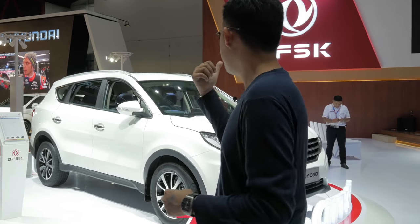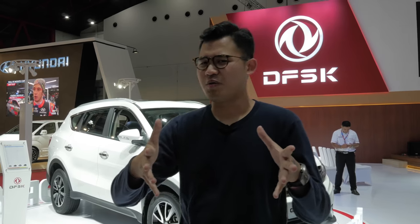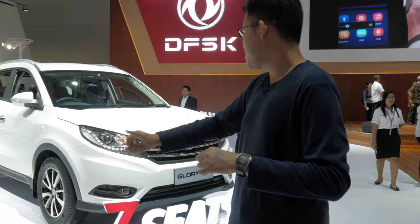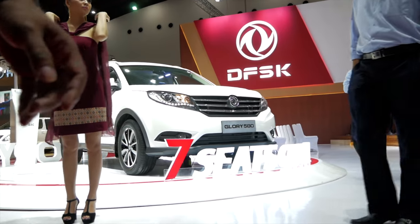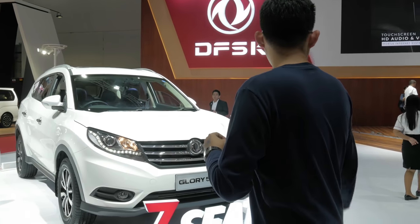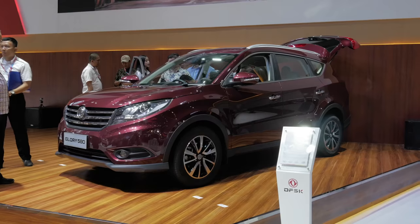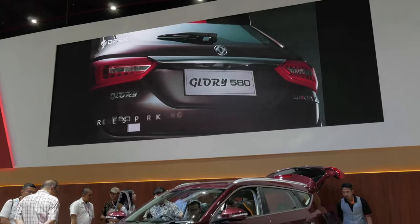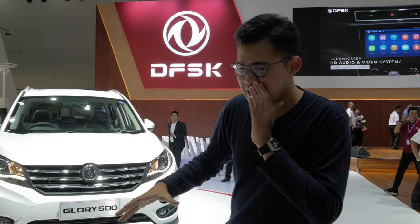I'm here at the DFSK booth. You might be wondering what this is — it's a Chinese car company, and they just released this new SUV called the Glory 580, and another Glory 580 over there in red. Quite interesting, because design-wise it kind of looks like a Honda.